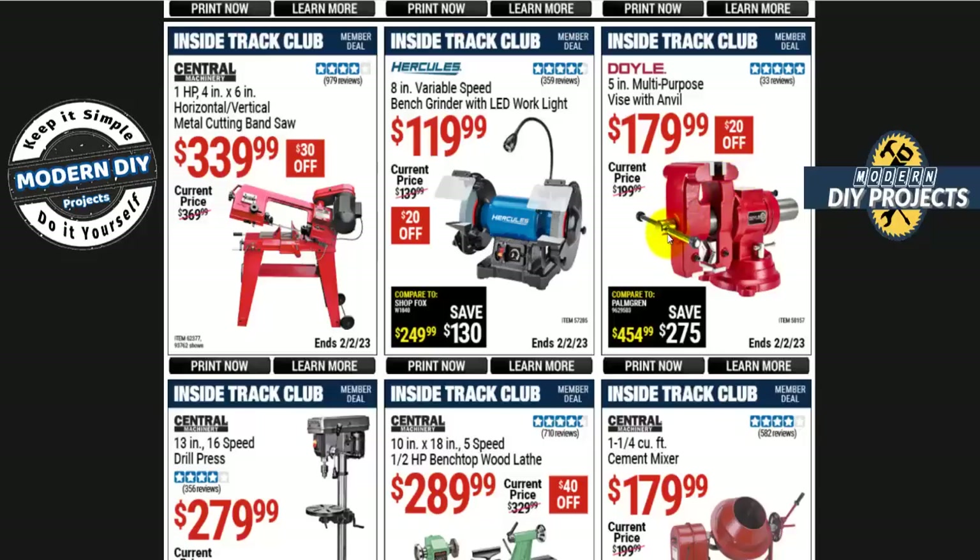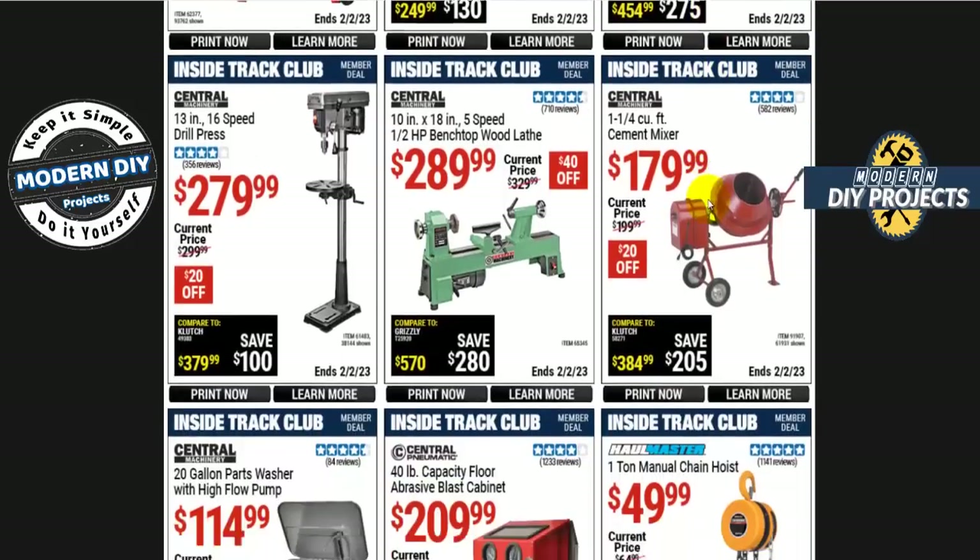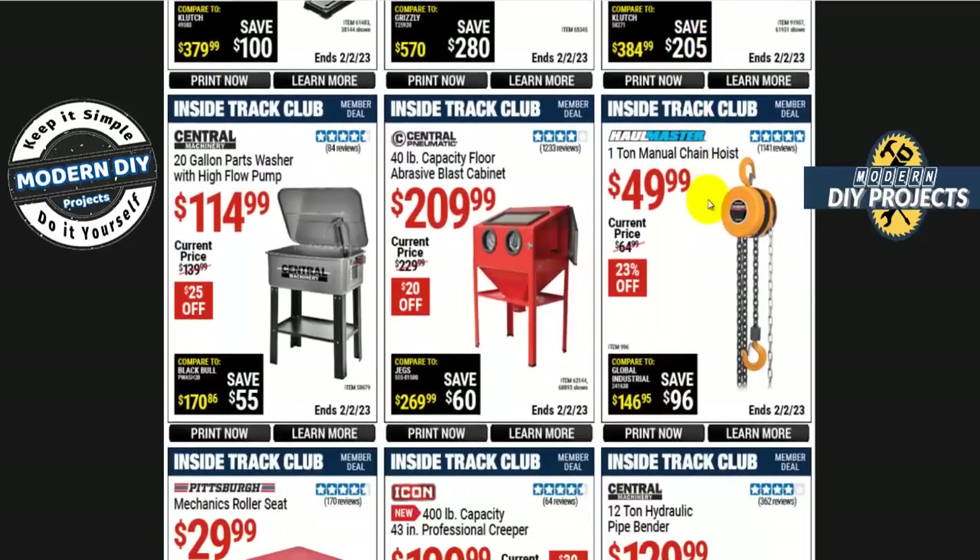The Doyle 5-inch multi-purpose vise with anvil is $180, $20 off. That's an expensive vise — some of their vises aren't that great, so I'd have to look into whether it's good. I have an old vise I've had forever, hammered away on it and it's still holding up. A lot of these newer ones these days just aren't that good anymore.